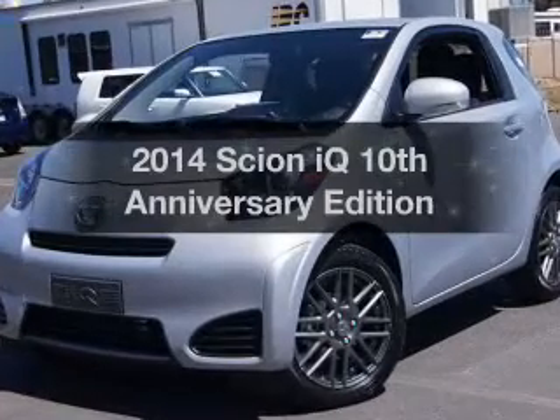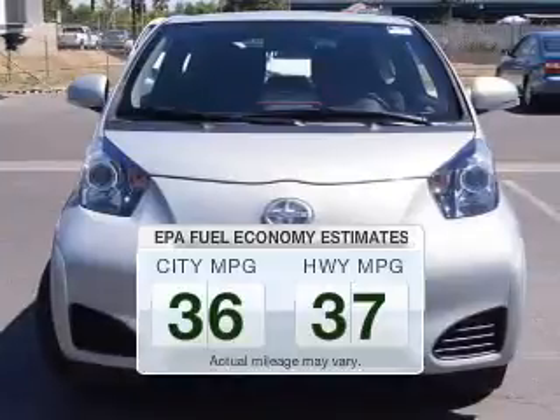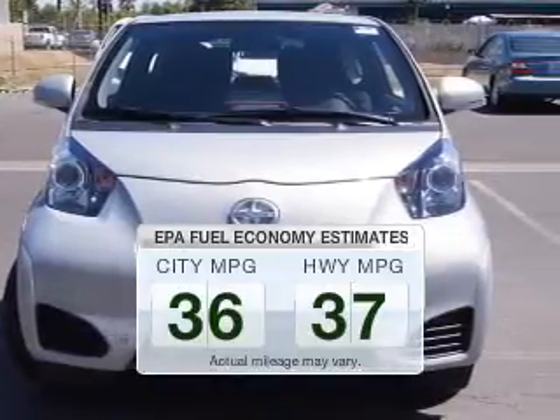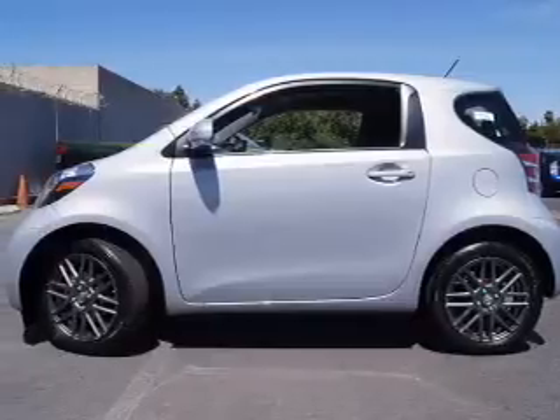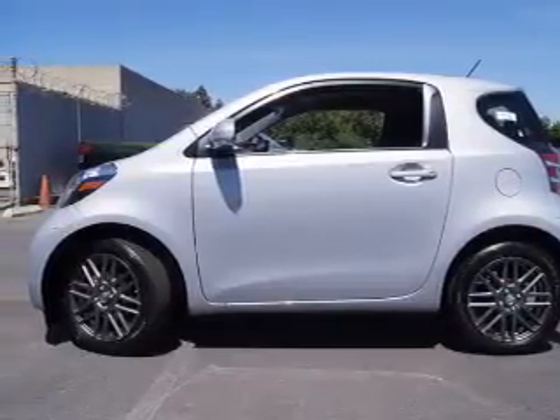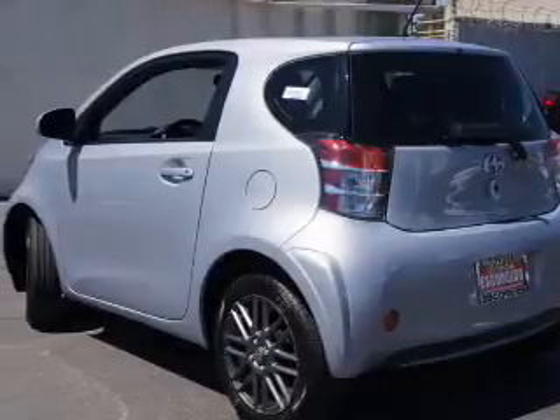Everything you need under one roof with this great vehicle. Low emissions and good fuel economy offered in this vehicle are important to you and to the environment. The powertrain includes front wheel drive with an efficient four-cylinder engine that responds smoothly to its automatic transmission.